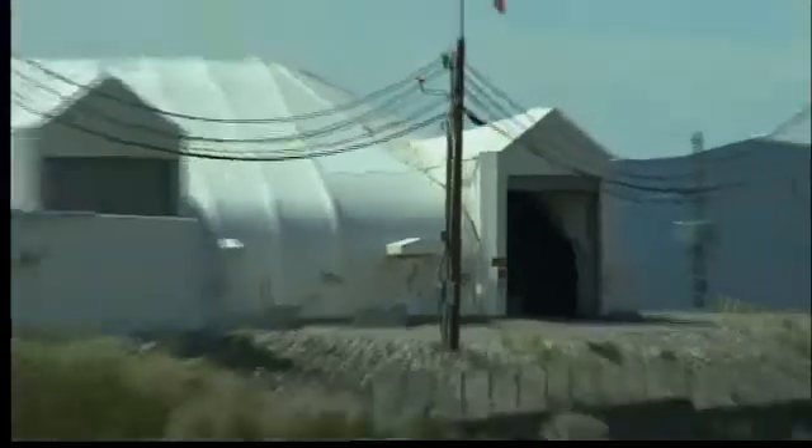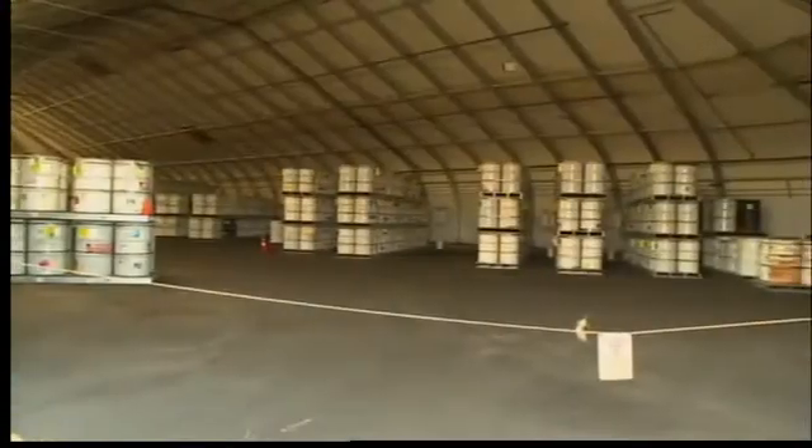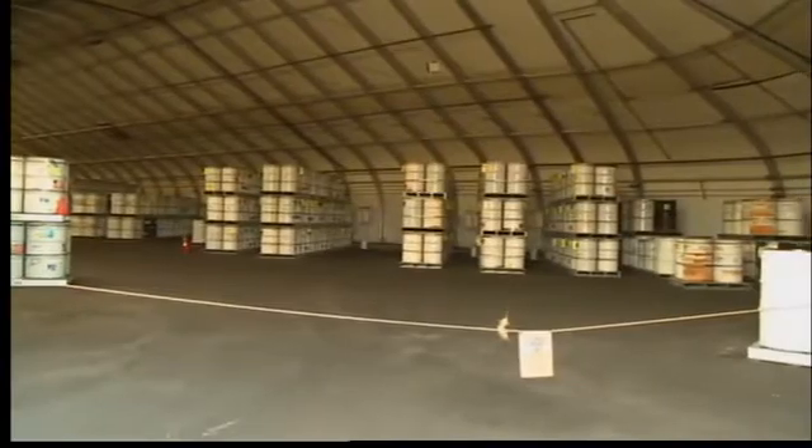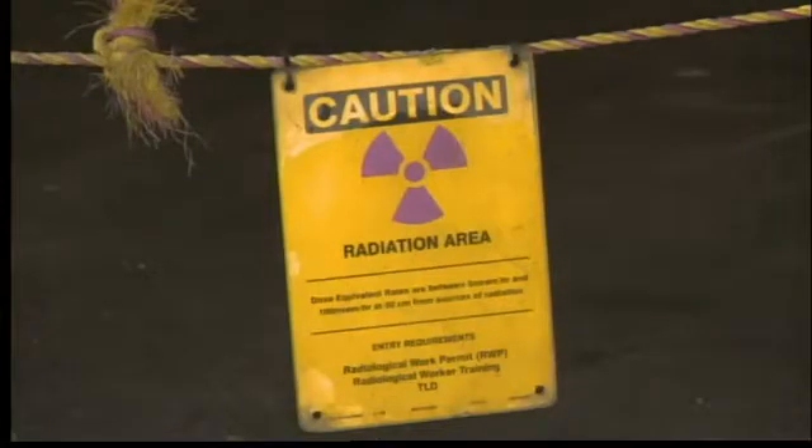Way out on a mesa, inside Technical Area 54, sits a series of domes. Inside are drums full of radioactive waste that has piled up over the decades, and all of it needs to be cleared out.